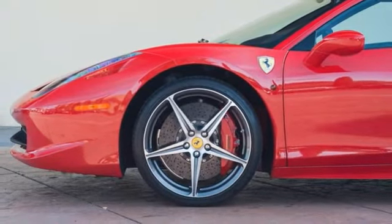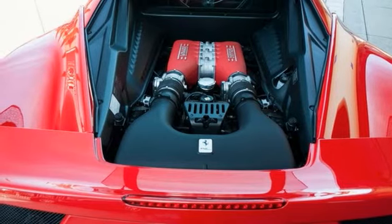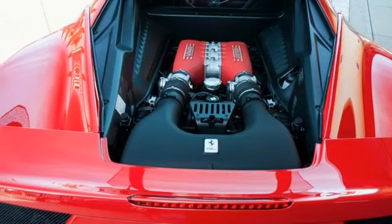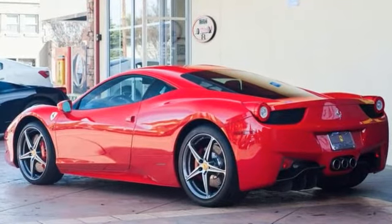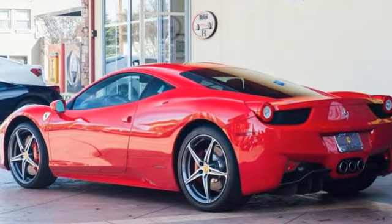This is a one-owner 458 Italia sold new from this store, with not a mark on it. Please get in touch with any questions. For more information, please contact the Ferrari Silicon Valley Sales Department.